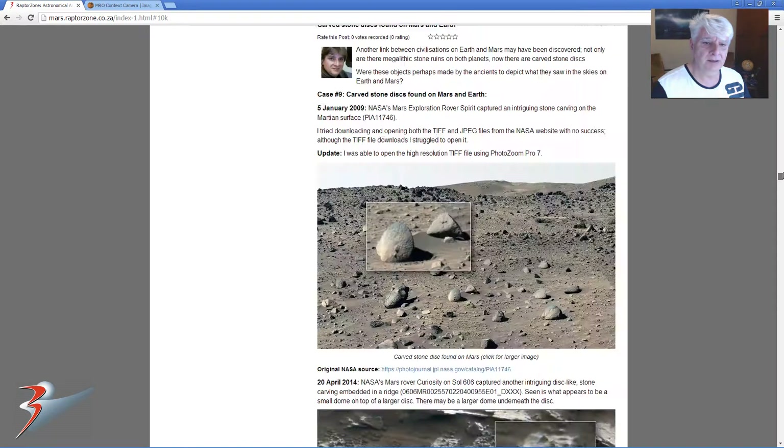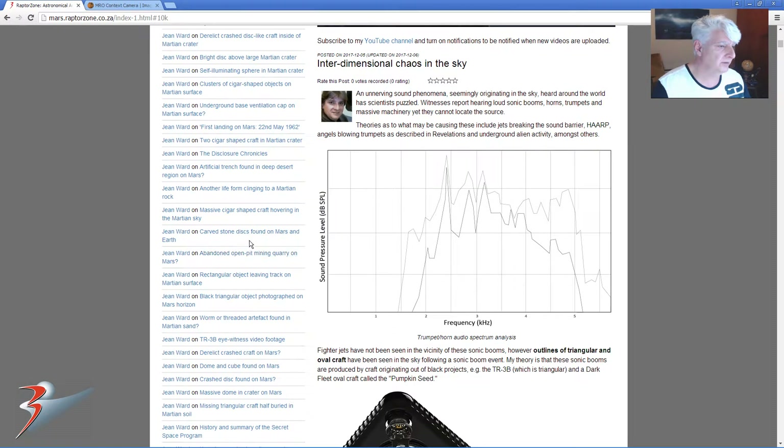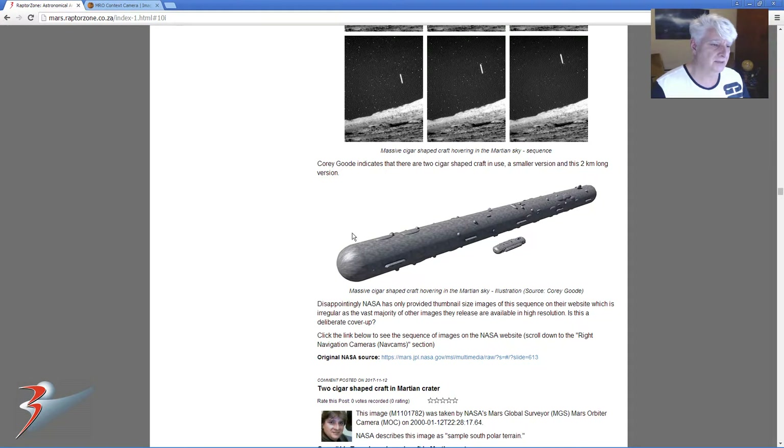They do look similar to another cigar-like object that was captured by one of the rovers. This one over here — I think you guys are familiar with it. This cigar-like object appeared in a sequence of 6 frames from start to finish, over about 8 minutes. It's definitely not an asteroid that shot across the skyline — it's an object that moved really slowly and is quite massive.